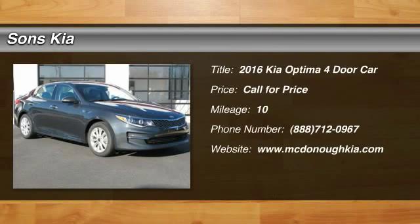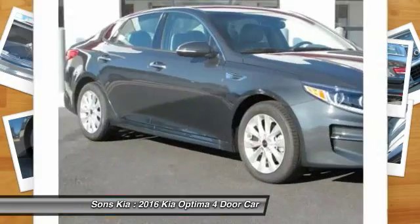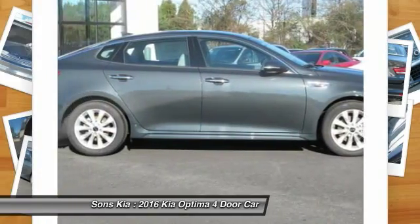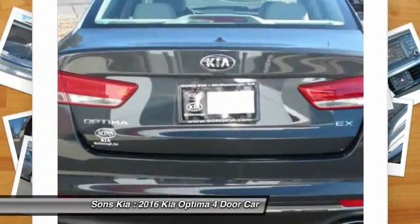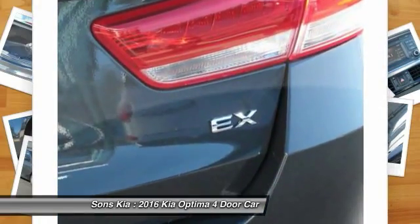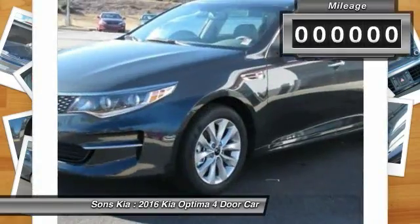2016 Optima. The all-new Kia Optima offers a new level of style and performance features from Kia. The Optima also features engine management systems like direct injection and turbocharging, which enhance performance without sacrificing fuel efficiency. Its smooth flowing lines speak of grace and style and offer a strong hint of European luxury.